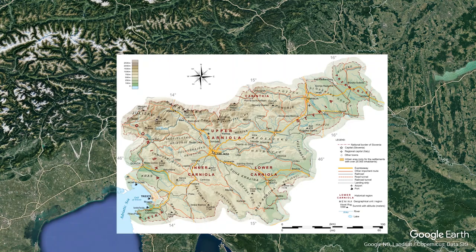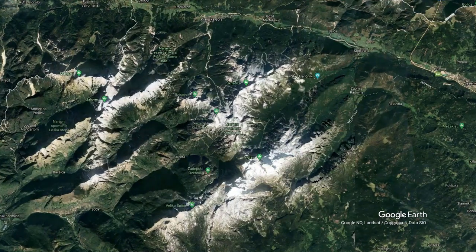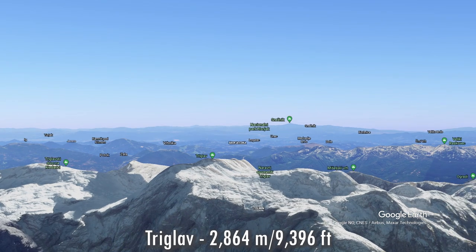The most mountainous areas are found in the north, closer to the Alps. We have the Pohorje Mountains, mostly forested, and the Karavanke mountain range with its highest point of over 2,200 meters. But the highest point of Slovenia is found in the Julian Alps — it was also the highest point of Yugoslavia when that was a country. The highest point is called Triglav, lying at an elevation of 2,864 meters, or 9,396 feet.